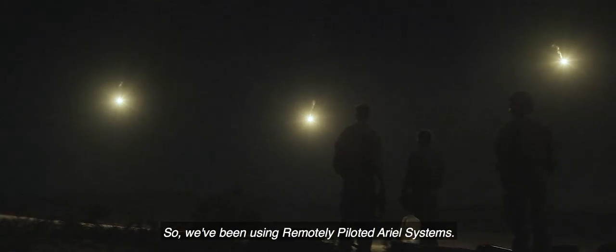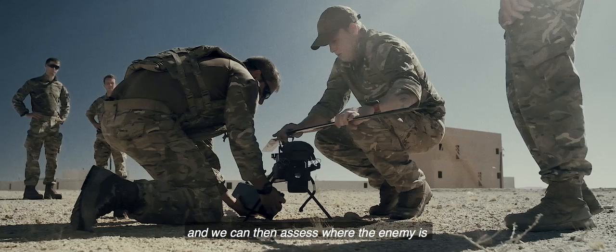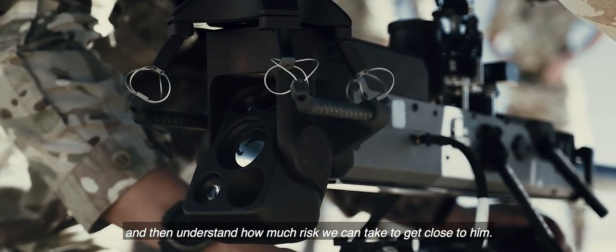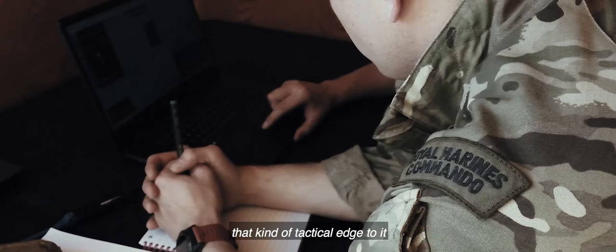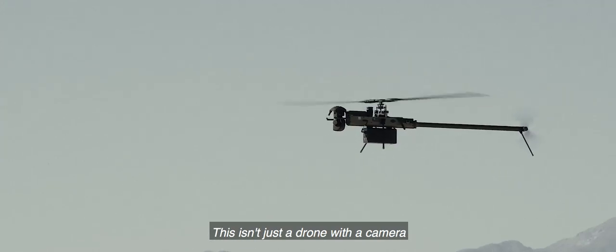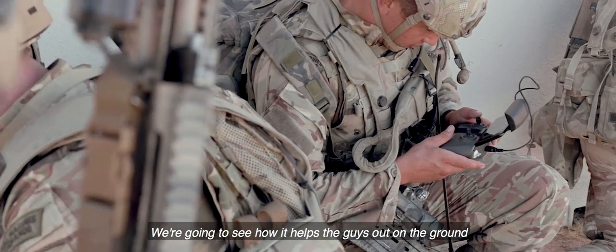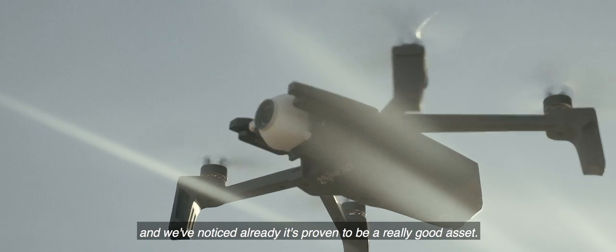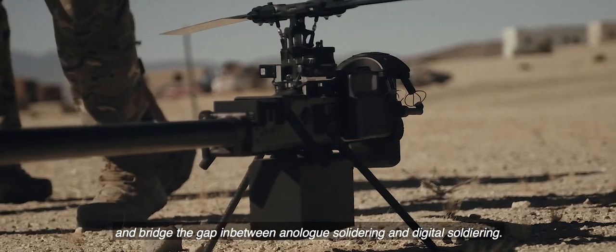We've been using remotely piloted aerial systems — we can throw a camera up at night and assess where the enemy is, then understand how much risk we can take to get close to him. What's different with the Ghost is that it comes with a tactical edge to it. It's built for soldiering purposes, built for finding people. It's always searching, constantly looking. This isn't just a drone with a camera — it's AI. We're going to see how it fits into our all-arms approach and how it helps the guys on the ground. We've noticed already it's proven to be a really good asset. We need to be quite innovative and willing to push forward, testing the water and bridging the gap between analogue soldiering and digital soldiering.